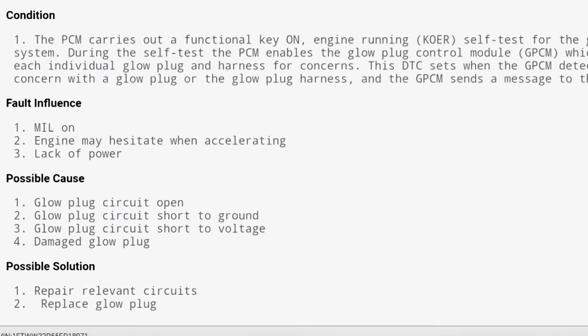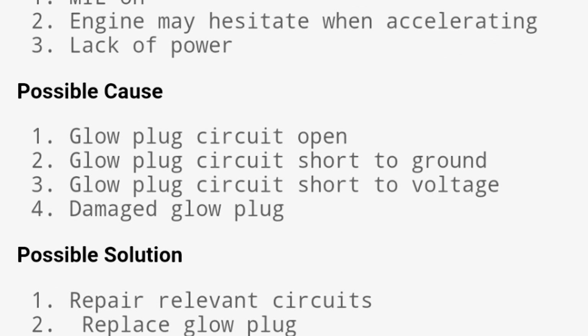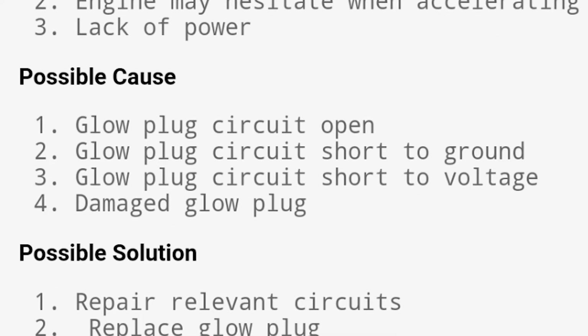The ECM tests the operation of the glow plugs by performing a key-on engine running self-test. It asks the glow plug control module to monitor the glow plugs and the related wiring, and to report any defects it finds back to the ECM. If the ECM is told that there's a defect somewhere in the circuit or the component, it will turn on the check engine light — and keep in mind that the ECM is the only module on the vehicle that has that authority. The DTC analysis includes a list of possible causes: the glow plug circuit may be open, shorted to ground, shorted to voltage, or the glow plug itself may have failed.